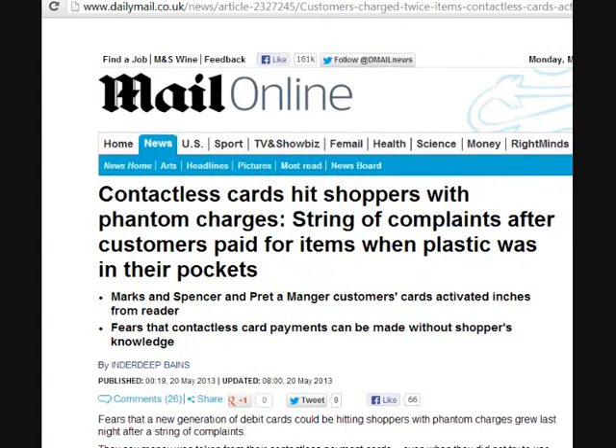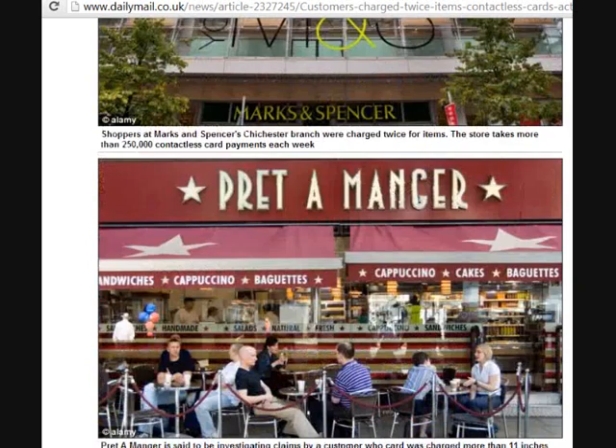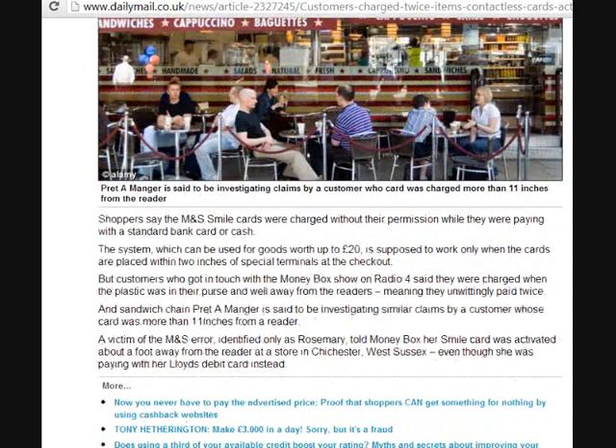This story is: contactless cards hit shoppers with phantom charges — a string of complaints after customers paid for items when plastic was in their pockets. What's happening with these people is they had a contactless card in their purses, bags, or pockets, and they've made a payment using another card, and what's happened is the contactless reader on the till in the shop has also taken the payment from their contactless card as well.